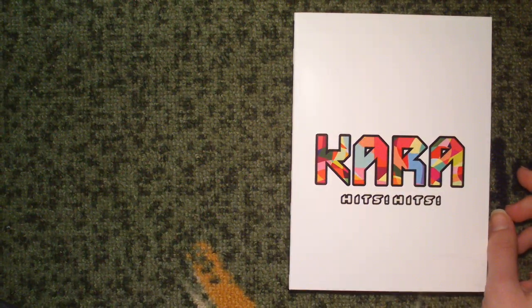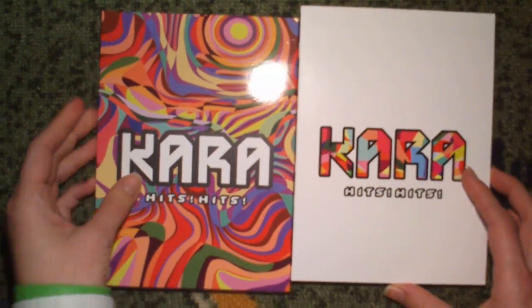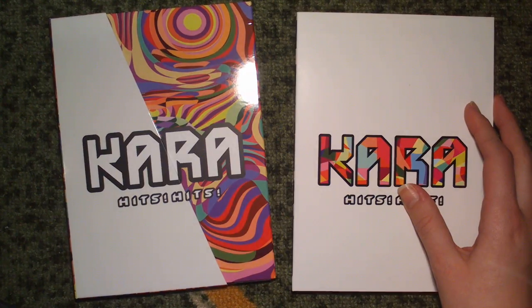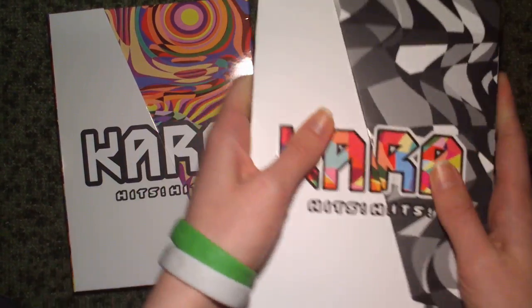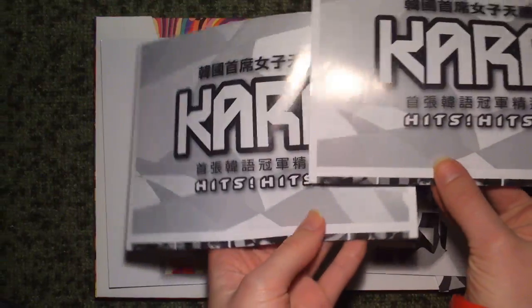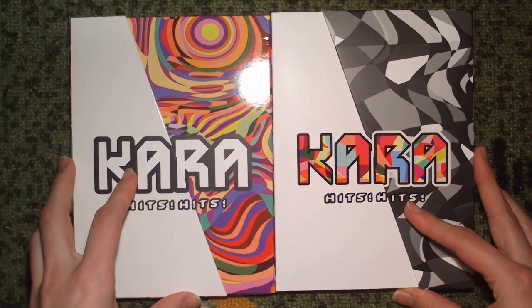Kind of funny how they both open up like this — on different sides. There we go. We have the postcards here, and the lyrics — should have put those back. And the obi strips. All right, thank you so much for watching, I hope you enjoyed. Bye!